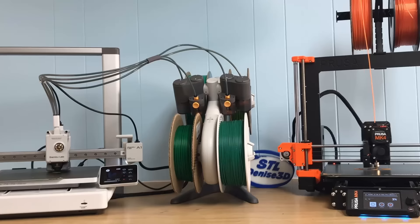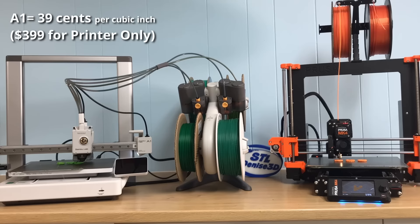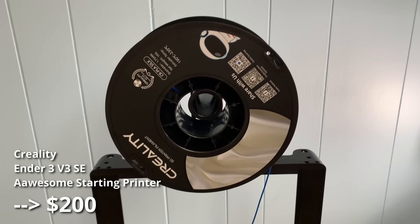Now let's compare the Bamboo Lab A1 to the Prusa Mark IV. Right off the bat, the A1 has the cost advantage, coming in at 39 cents per square inch compared to $1.13 on the Mark IV. The A1 is the clear winner here, but if budget is your only concern, then go get an Ender — because this hobby gets expensive real quick, and I don't want you sitting on the sidelines without a printer at all because it doesn't fit in your budget. As they say, perfect is the enemy of good, and there's no such thing as a perfect printer.